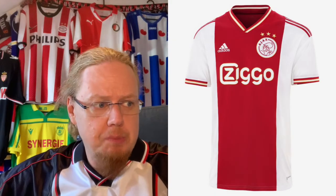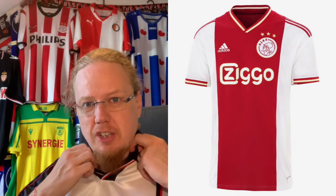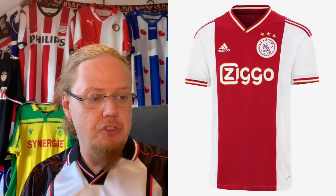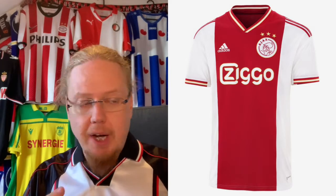Today's team for this decision will be Ajax, and especially the home jersey. We see here the current home jersey, which goes back to the thinner center stripe, and especially the color in red and white with slightly golden accents, which is something I do not have in any of my Ajax jerseys. It also has the modern Ajax crest but in white, so it sticks out a little bit more.